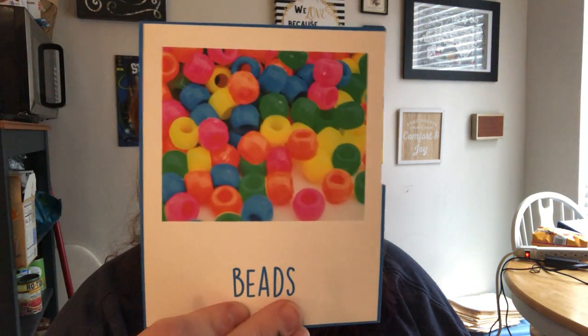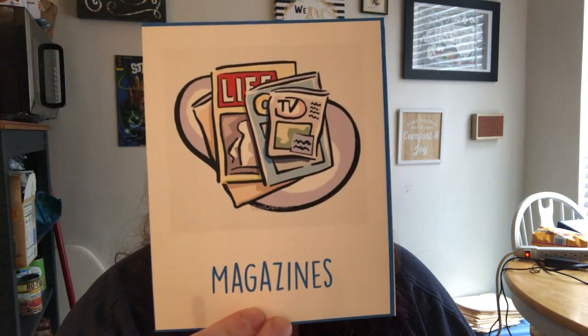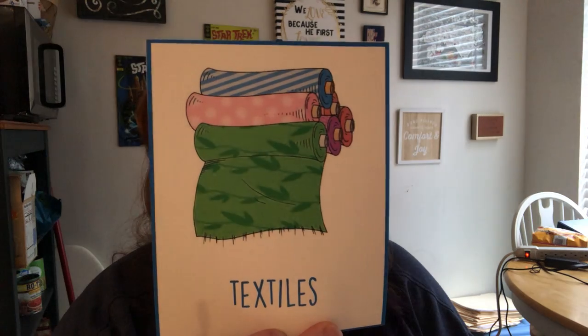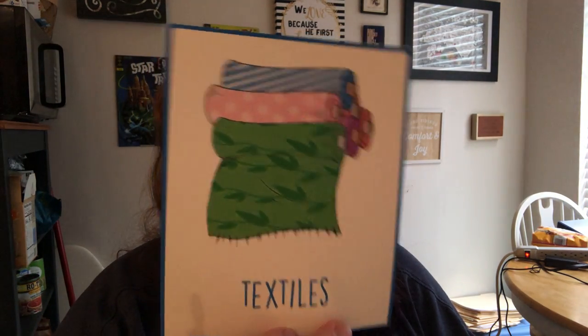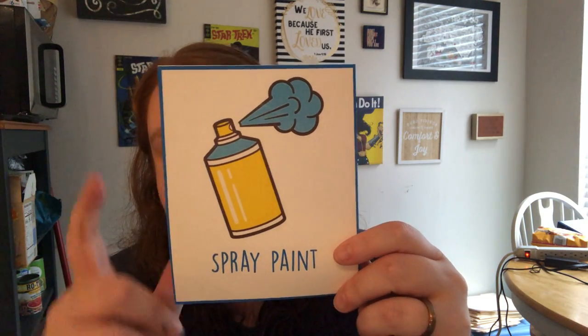We talked about these last week. What's that one? We use them to make necklaces — beads. And what about these? We use these to cut up and use them for art; mom and dad have them — magazines. And then we've got fabric, but fabric has a special word when we talk about it in terms of art, and it is textiles. This one we learned about last week because our artist of the week used it — spray paint.